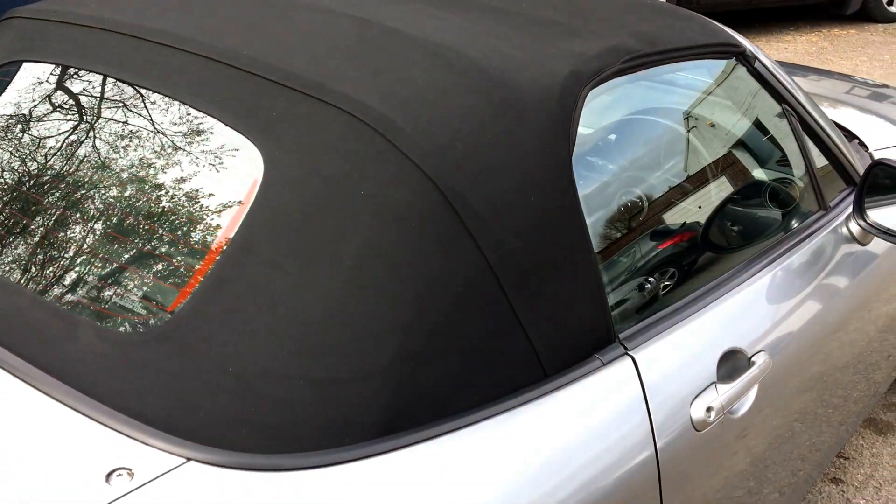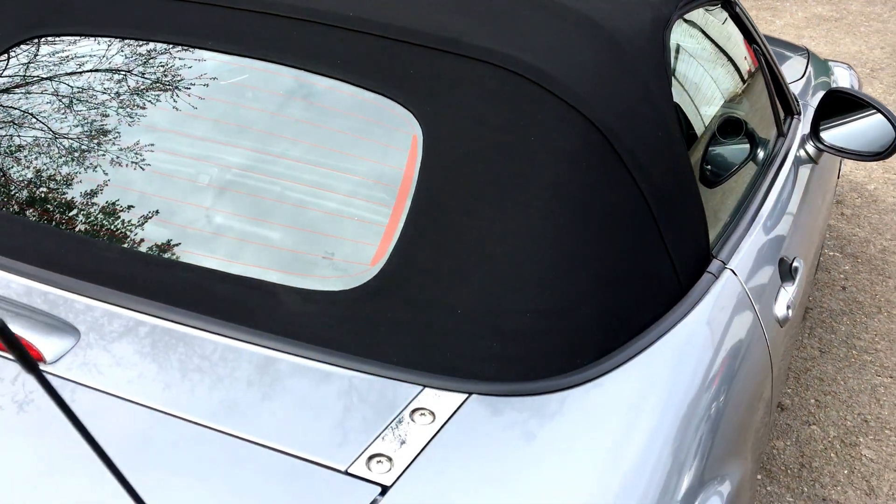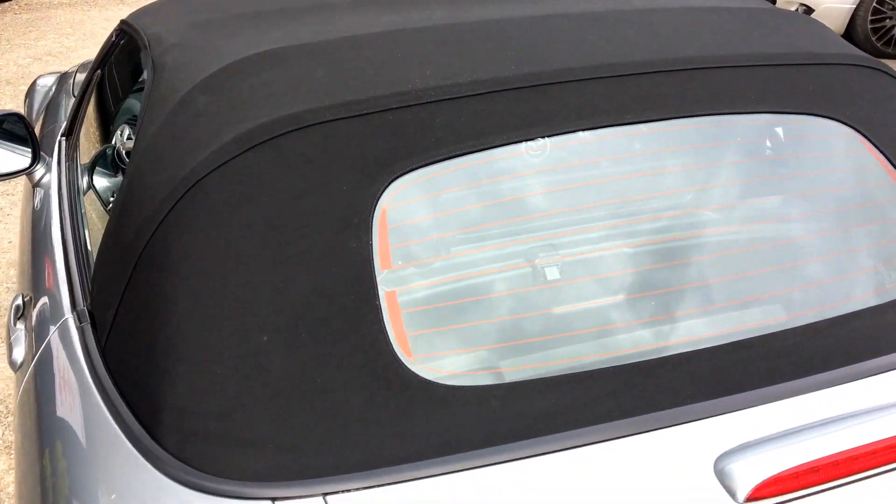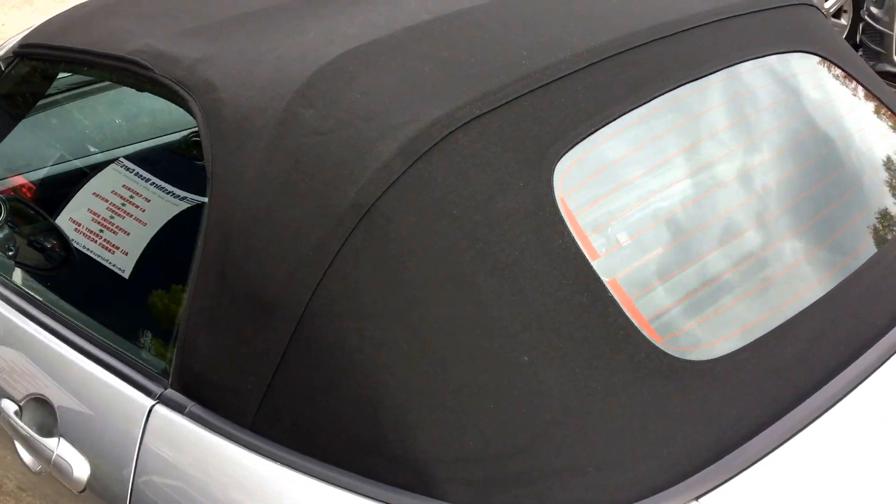The soft top hood is in excellent condition. There are no nicks or tears and no sign of any water ingress historically through the vehicle.